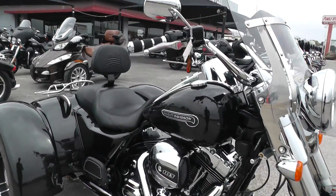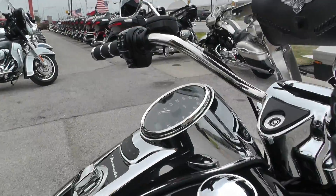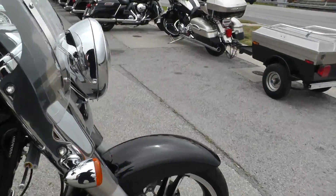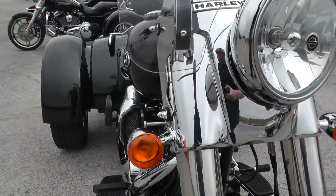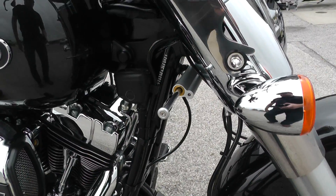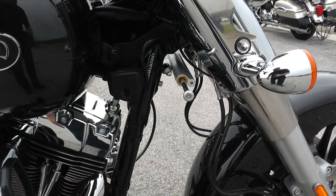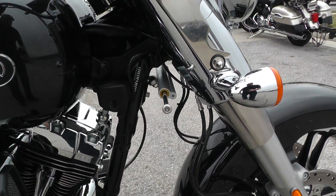Looks like it's got some upgraded Avon grips — look real nice. This one's got electronic cruise control. The trikes come with a steering dampener straight from the factory. As you can imagine, they handle different from a traditional motorcycle — you actually have to steer them — and that helps out on bumpy roads.